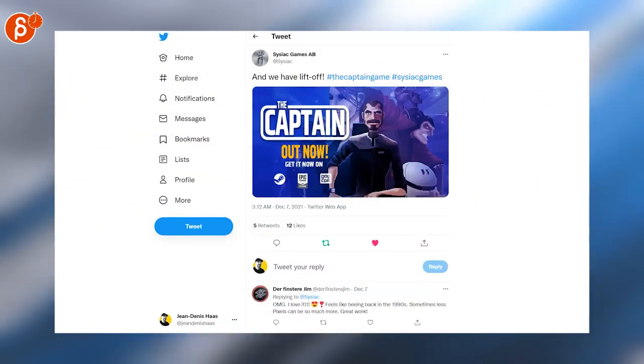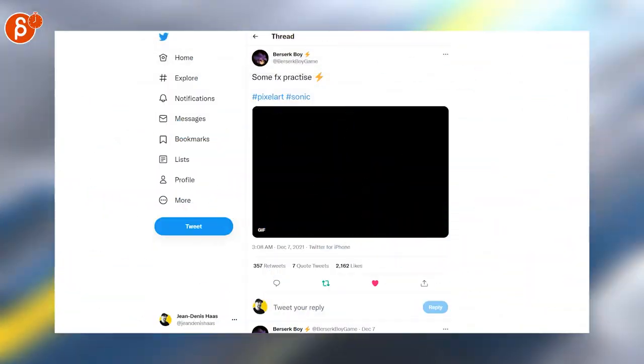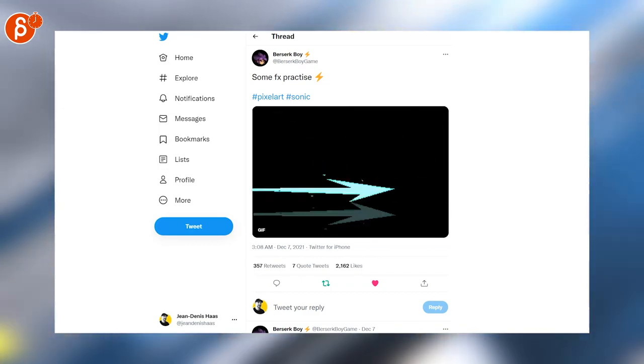This has such Star Trek vibes — it's a great-looking pixel art game, check it out. Speaking of pixels, I love these; the backgrounds and the character are great. And speaking of character, Sonic is always awesome. And that is it — gotta finish with pixel art, of course.